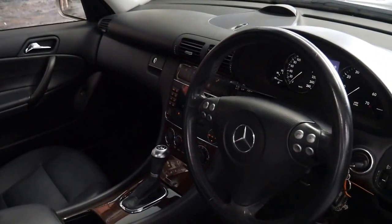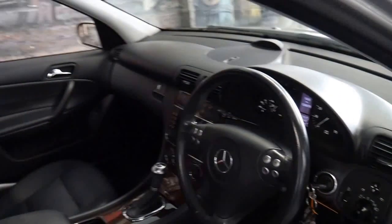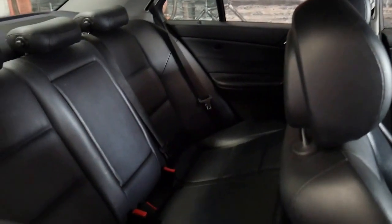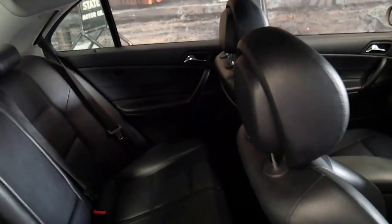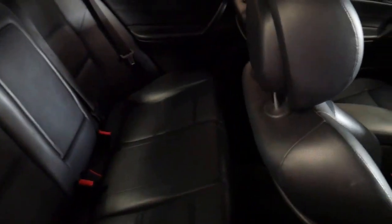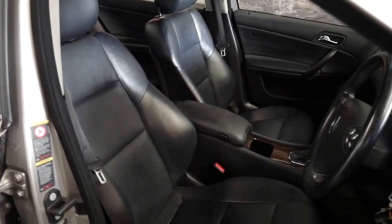The good thing about these cars is they're economical, reliable and very safe. This car's just had a service and it has an excellent service history since it was brand new. The seats are in very good condition and the Sport came with bucket-style seats in the front.